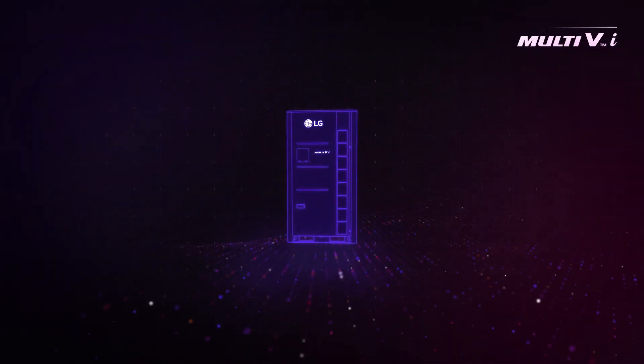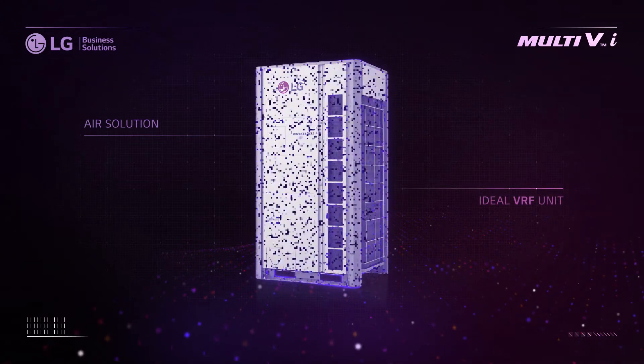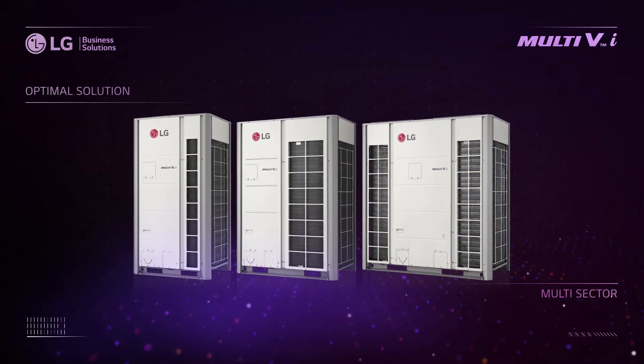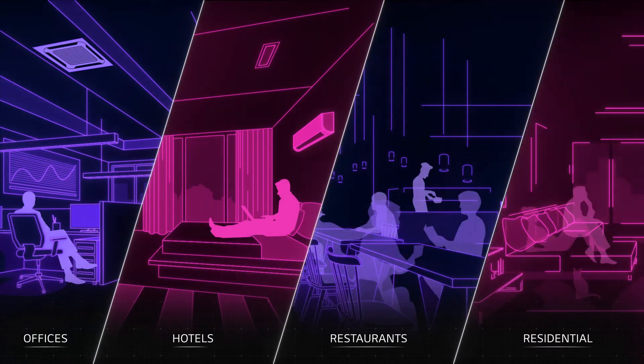This is Multi-VI, LG Air Solutions' latest creation — the most ideal variable refrigerant flow unit you can find. Multi-VI is your optimal solution, suitable for any type of commercial sectors like offices, hotels, restaurants, and multifamily homes as well.